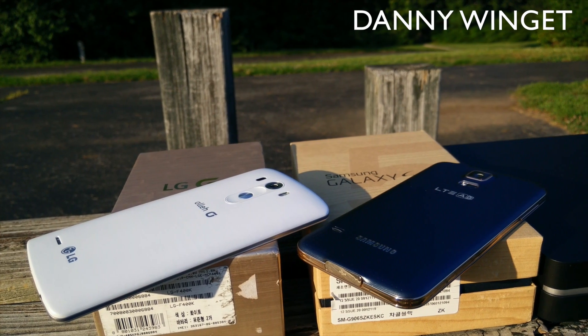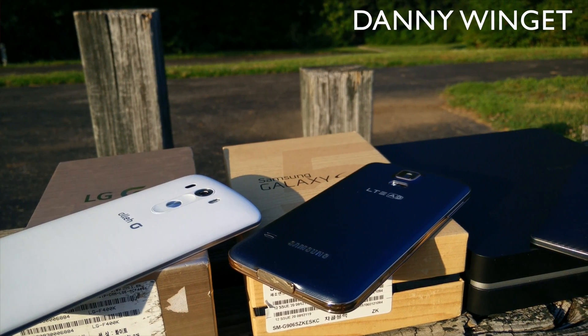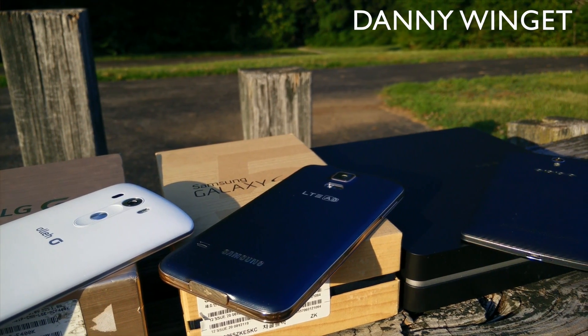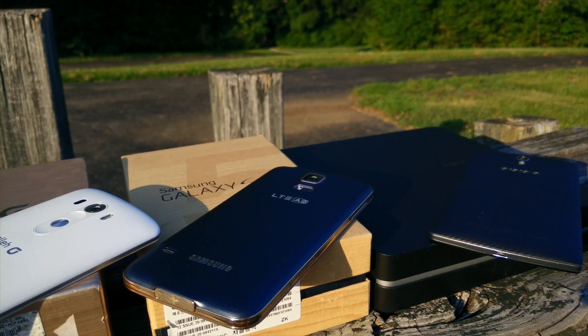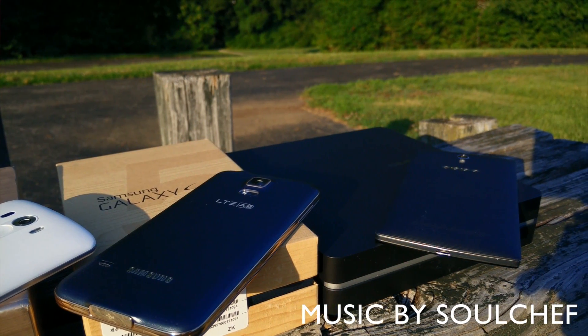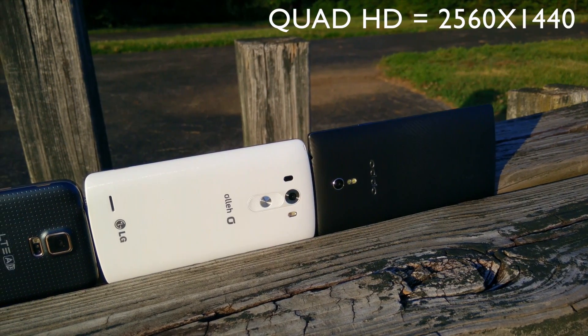What's up everybody, this is Danny and today I'm gonna have a display shootout with the three quad HD displays that are available on the market right now: the LG G3, the Samsung Galaxy S5 LTEA, and the Oppo Find 7. There have been a ton of requests for this video — a lot of people want to know what is the best quad HD display on the market right now.